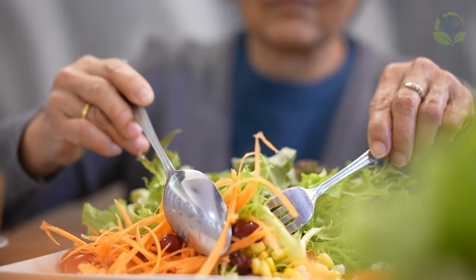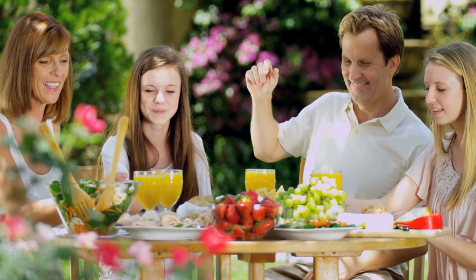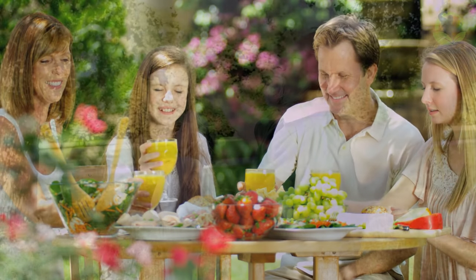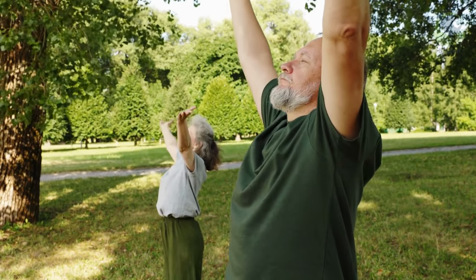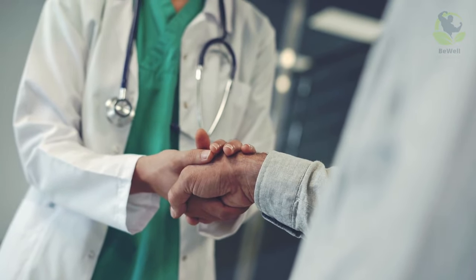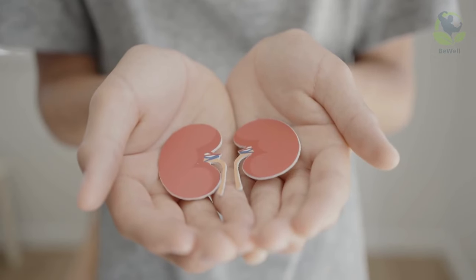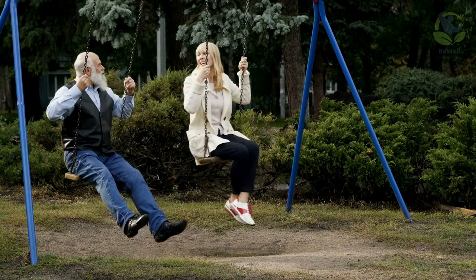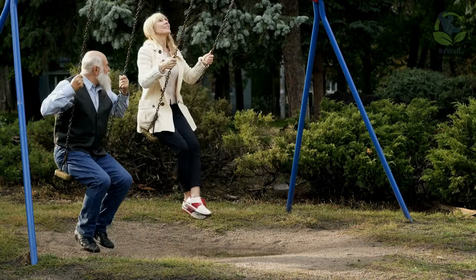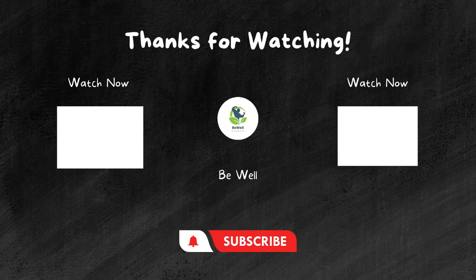So, let us embrace the knowledge that our plates hold the power to nourish not just our bodies, but also our kidneys. By making these mindful dietary choices, we are not only taking a proactive step towards improving our kidney health, but also enhancing our overall quality of life. In doing so, we demonstrate our commitment to the idea that health is a precious asset, and it's in our hands to preserve it. Through our diet, we can pave the way for a vibrant, kidney-healthy future, and a life filled with energy, vitality, and well-being. Thank you for watching, and remember — your health is your most valuable asset. Stay safe and be well.